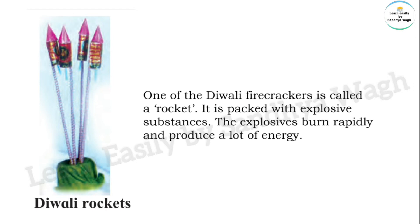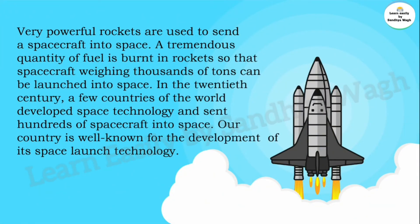A tremendous quantity of fuel is burnt in rockets so that spacecraft weighing thousands of tons can be launched into space. In the 20th century, a few countries of the world developed space technology and sent hundreds of spacecraft into space.